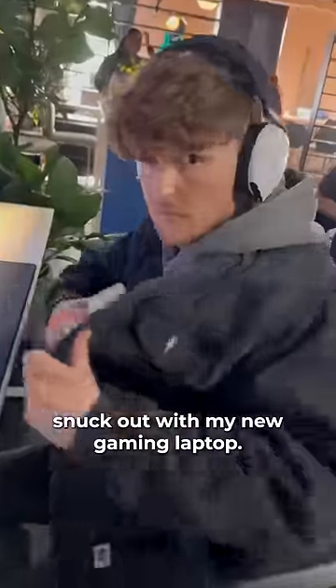After that, I quickly snuck out with my new gaming laptop. Thanks to Alienware and Intel for helping us gamers level up.